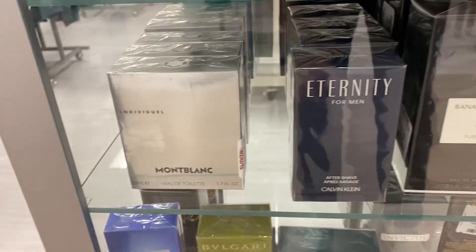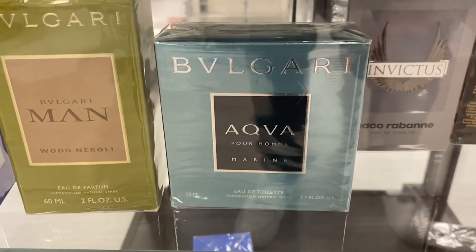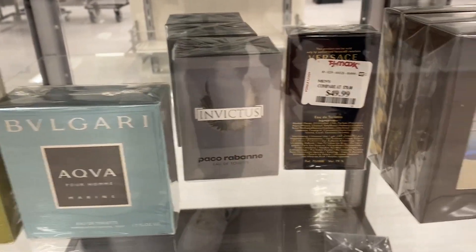One of the things I like to do on this channel is go to different rack stores — TJ Maxx, Marshalls, Burlington — and see what I can find: hidden gems, inexpensive fragrances that smell fantastic. This first one we're going to be talking about I actually found at a Burlington.